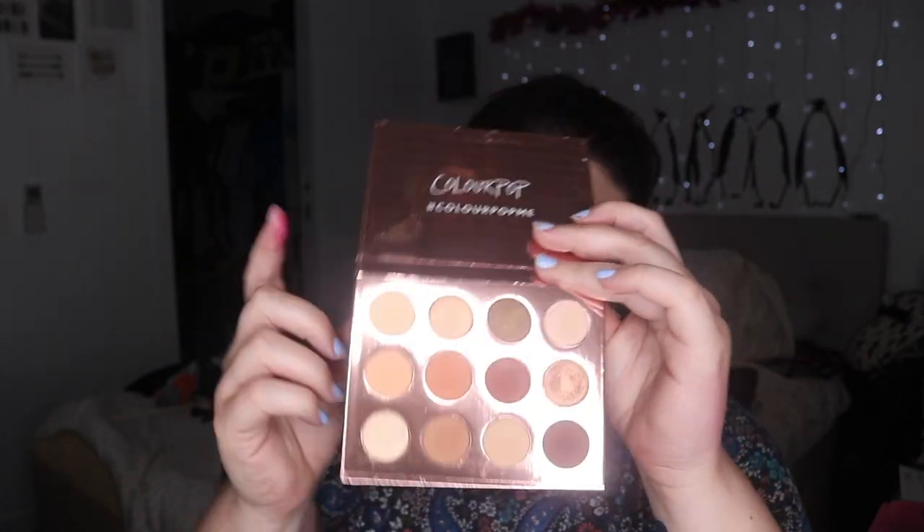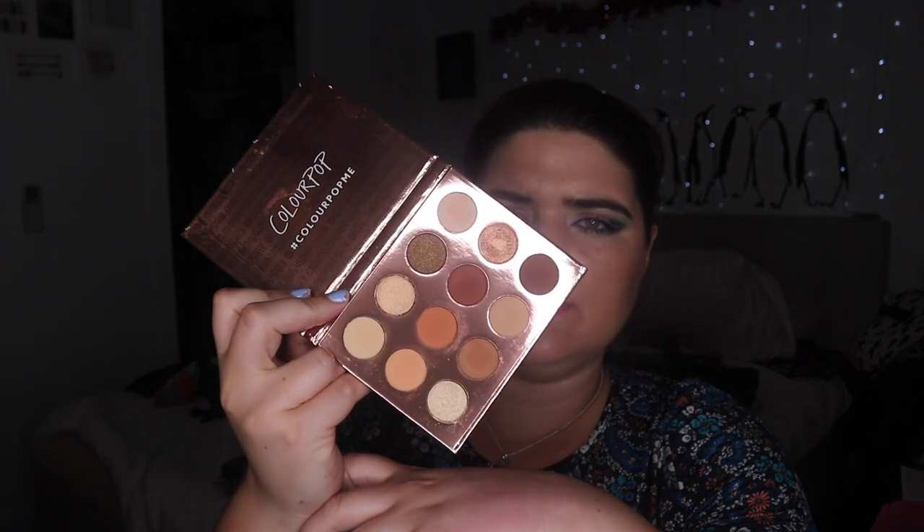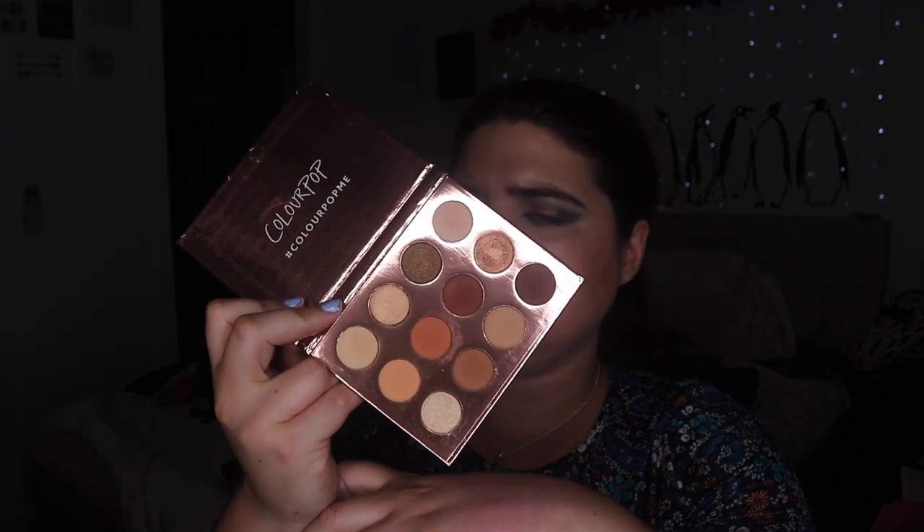This one will probably definitely go. This is my Double Entendre — it's just boring as anything. Why did I even buy this? I think I bought it because I thought 'oh yeah, I need more mattes, more neutral palettes.' But no — I don't.